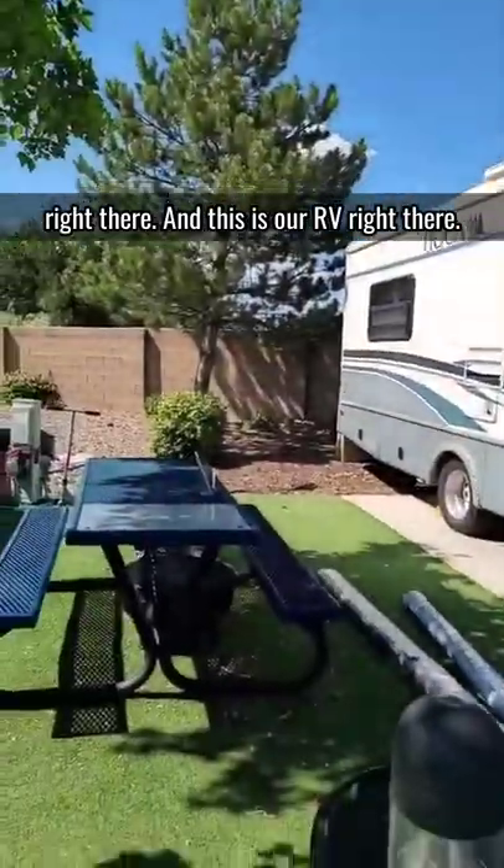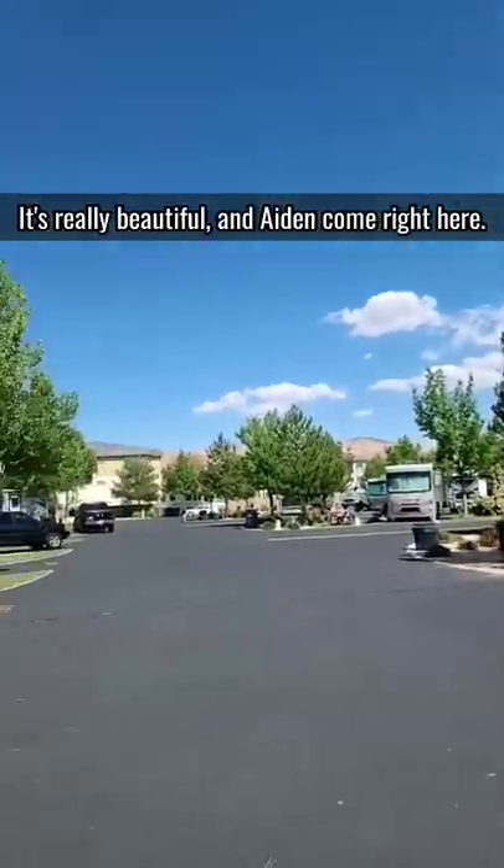This is the outside of our RV. We have cars right there, and this is our RV right there. This is our RV park — it looks really nice here, it's really beautiful.